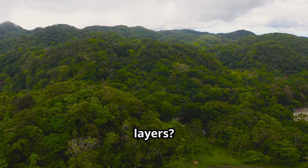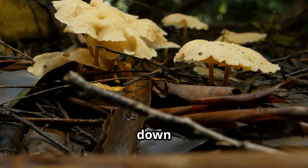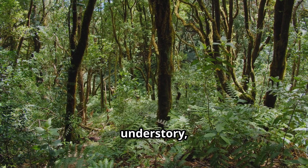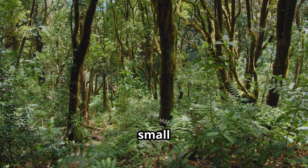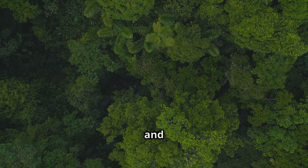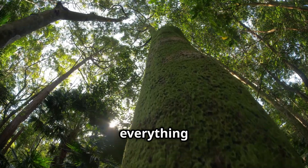Did you know that rainforests have layers? The forest floor is where decomposers like fungi break down dead plants and animals. Above that is the understory, home to many insects and small animals. The canopy is where most animals like monkeys and birds live, and the emergent layer is where the tallest trees rise above everything else.